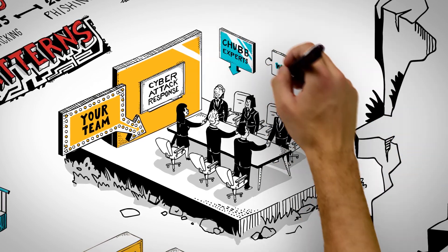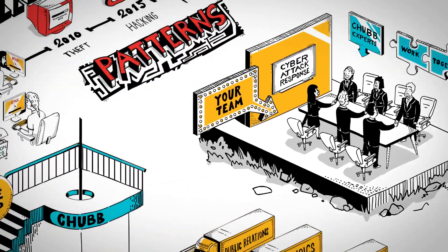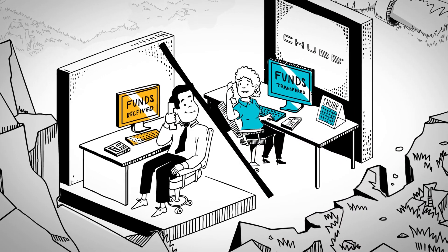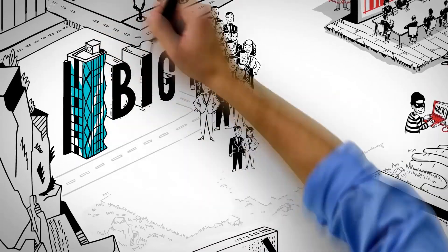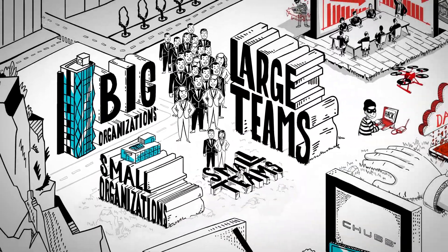We will simply align our resources and work together to get your business back on track. And if you do have a claim, know it will be handled by an experienced claim team that specializes in cyber matters, all working quickly to get you the funds you need. Chubb and our team of experts have the experience needed to help you before, during, and after a cyber incident.